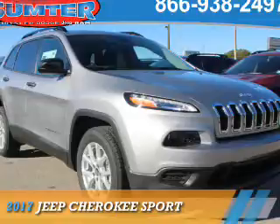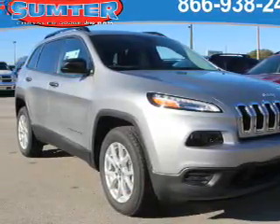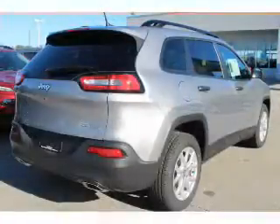Presenting the 2017 Jeep Cherokee. It's powered by front-wheel drive, six-cylinder engine, and an automatic transmission.